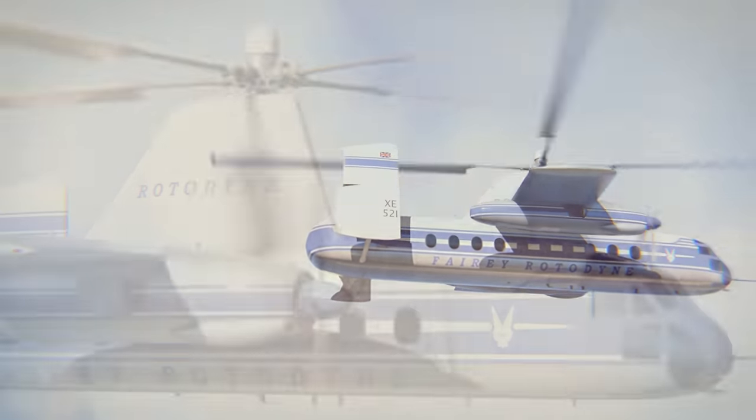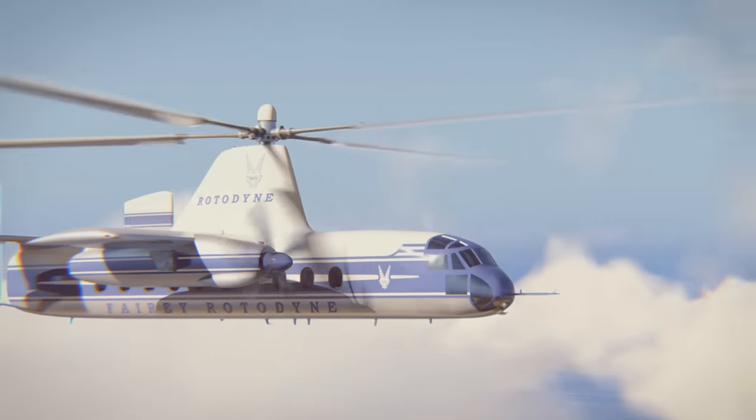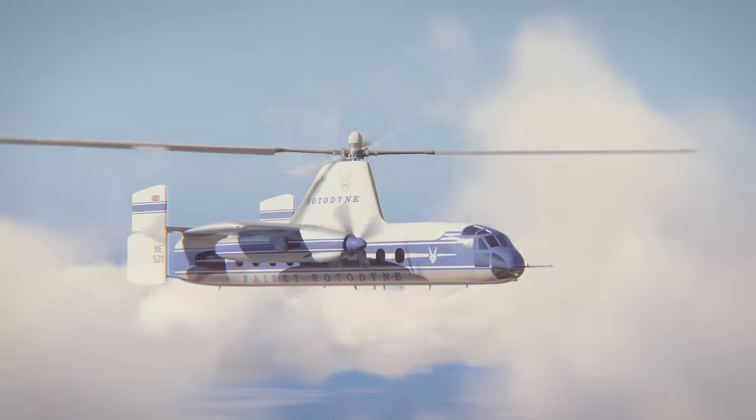further and more economically than any helicopter. And airlines were interested. But then, as the Rotodyne looked set to revolutionize intercity transport, it just disappeared.